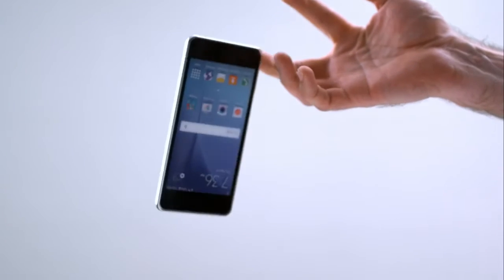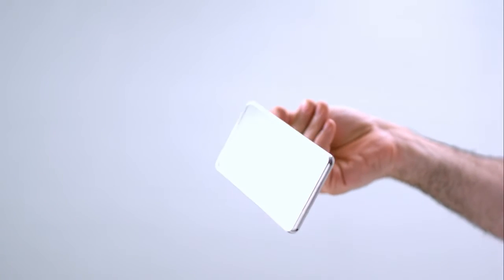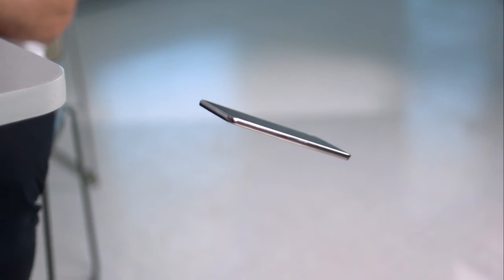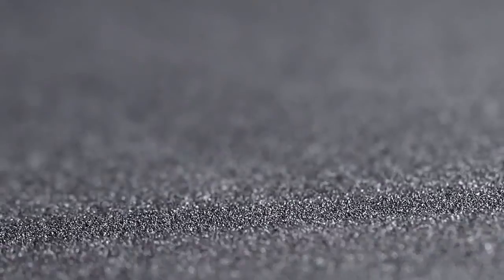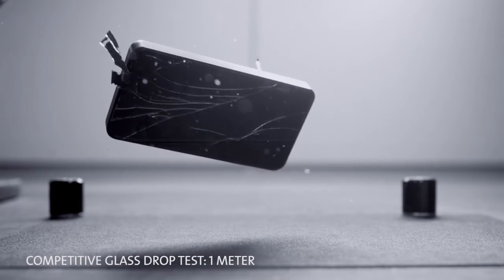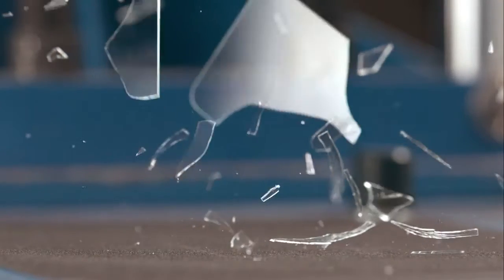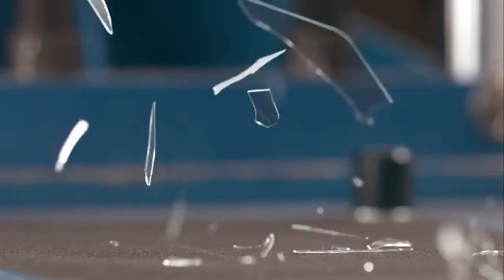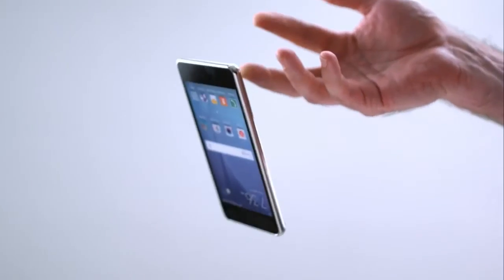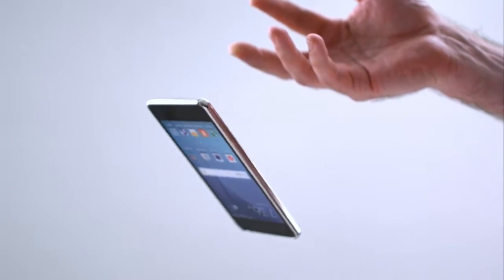When we introduced Gorilla Glass 4 in 2014, we set the industry standard for protection from drop breakage — the number one consumer complaint. We're talking one meter, waist-high belly flops onto rough, unforgiving surfaces like asphalt. Drops that break competitive glass designs more than 80% of the time, and regular soda lime glass nearly every time. That's a big deal if you've ever fumbled trying to quickly remove a ringing phone from your purse or pocket.